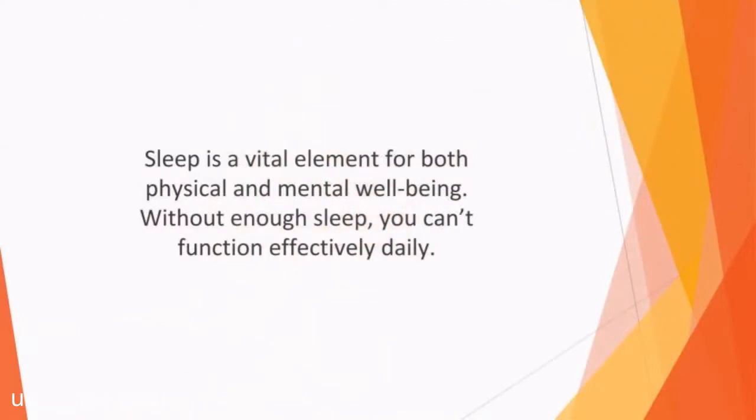In this video, we'll talk about tracking your sleep. Sleep is a vital element for both physical and mental wellbeing. Without enough sleep, you can't function effectively daily. Not only does a lack of sleep impact negatively on your productivity at work and home, but it can even cause you some serious medical issues.